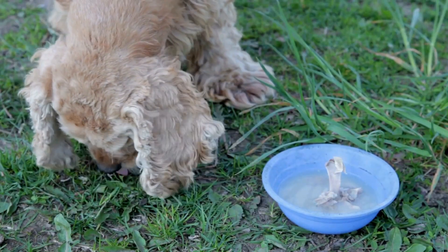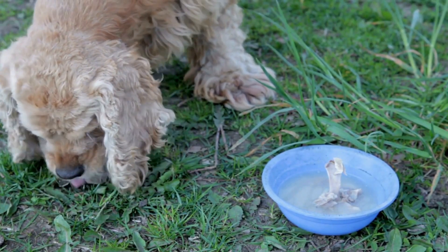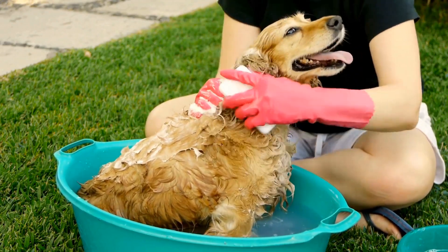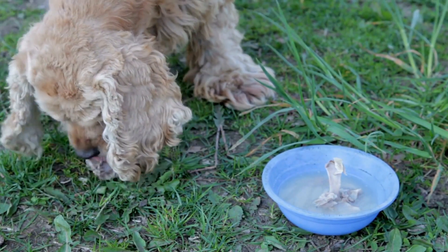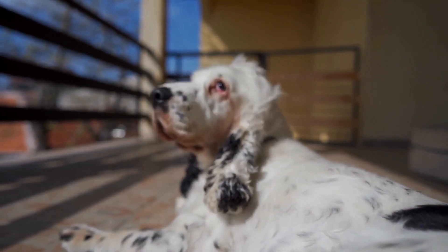Proper hydration is essential to maintain a healthy coat and minimize shedding. Make sure your English Springer Spaniel always has access to fresh, clean water. Dehydration can lead to dry skin and a dull coat, which can worsen shedding. Encourage your dog to drink water regularly and monitor their water intake.